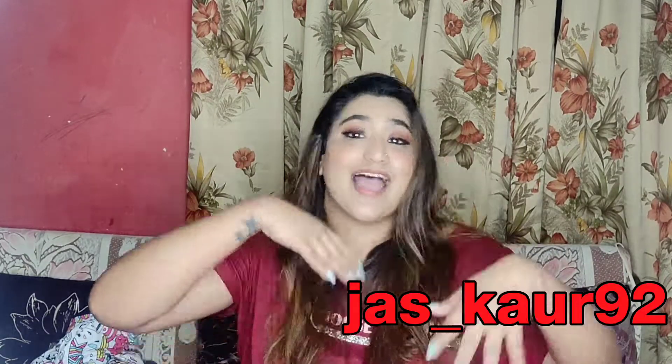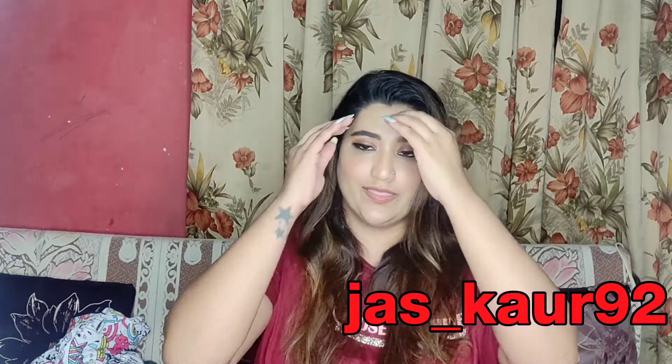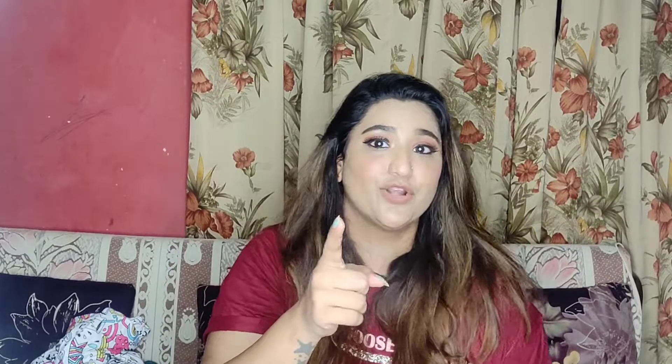That was it from today's video — I hope you guys enjoyed this haul! I'll see you in my next video. If you liked this video, please like, share, comment, and don't forget to subscribe. You can also follow me on Instagram where I keep making lots of content. I'll see you in my next video — until then, love you beauties, bye, take care!